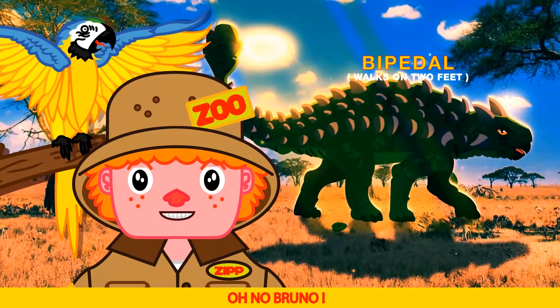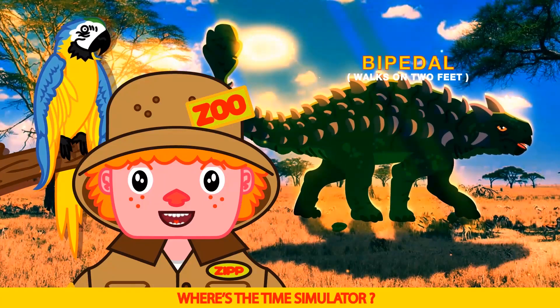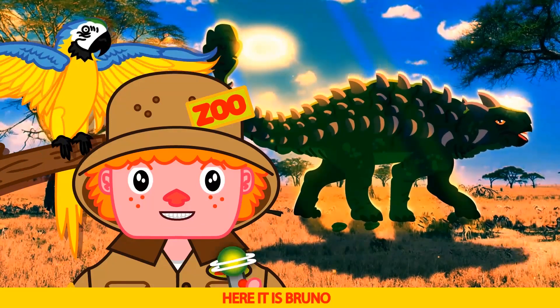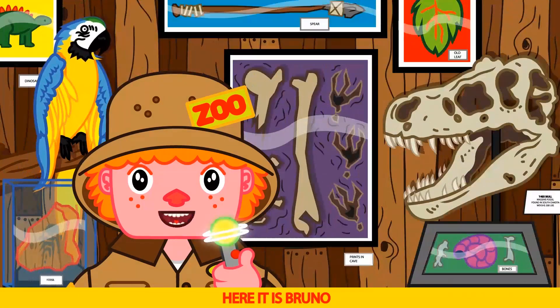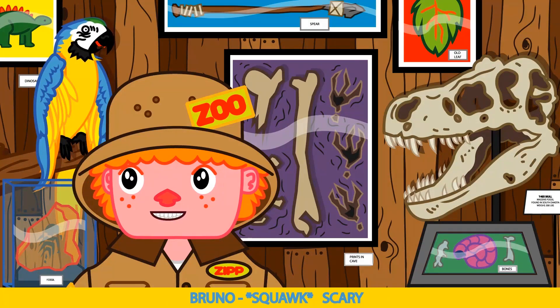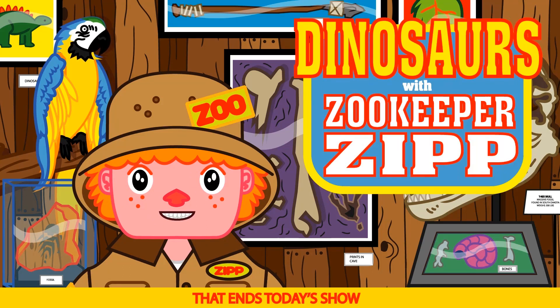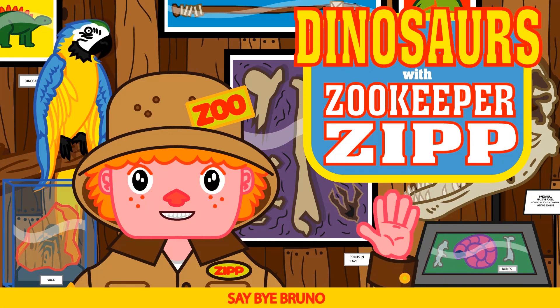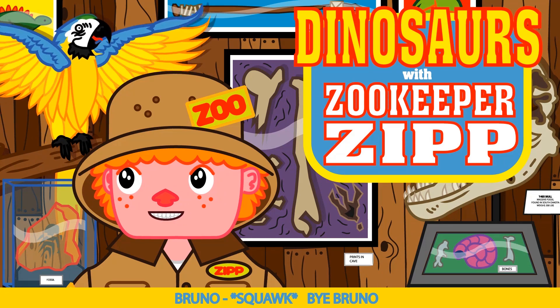Oh no Bruno — T-Rex! Where's the time simulator? I can't find it. Hurry up. Here it is Bruno! Wow Bruno, I can see him coming this time. Scary — it is Bruno. Okay kids, that ends today's show. But we'll be back next week with more dinosaurs and more learning fun. Say bye Bruno. Bye Bruno.